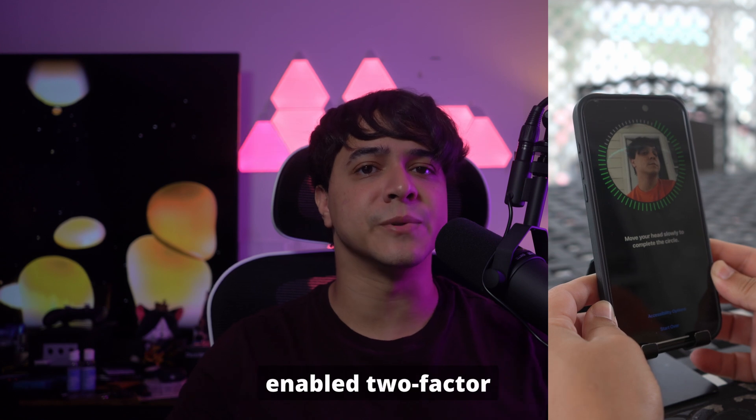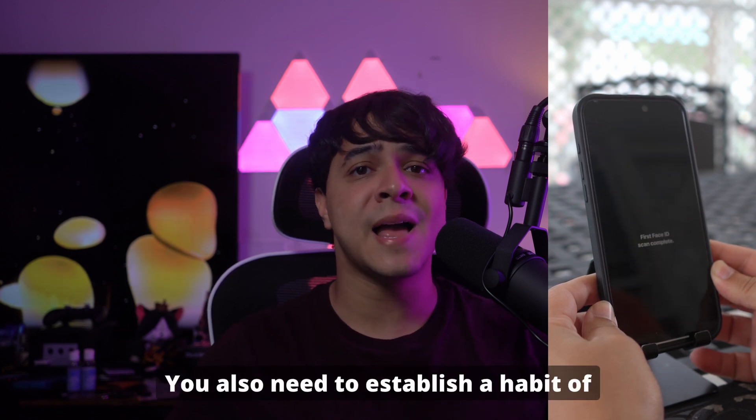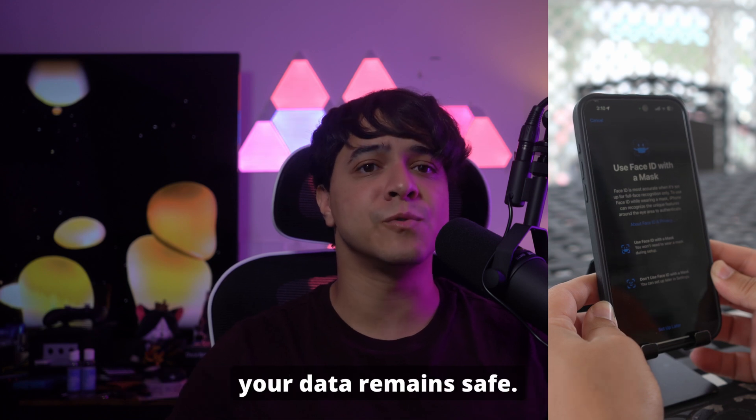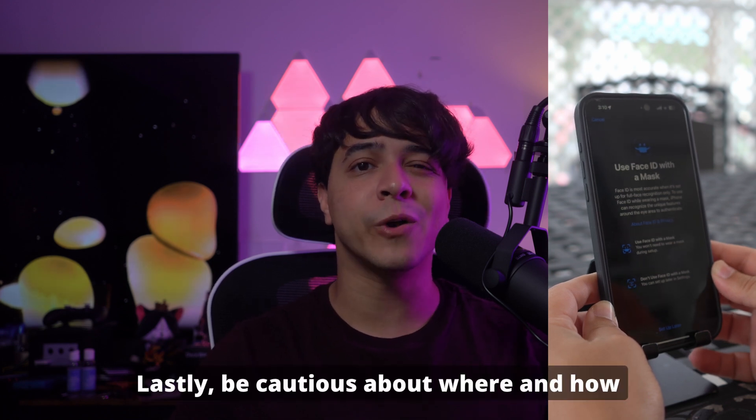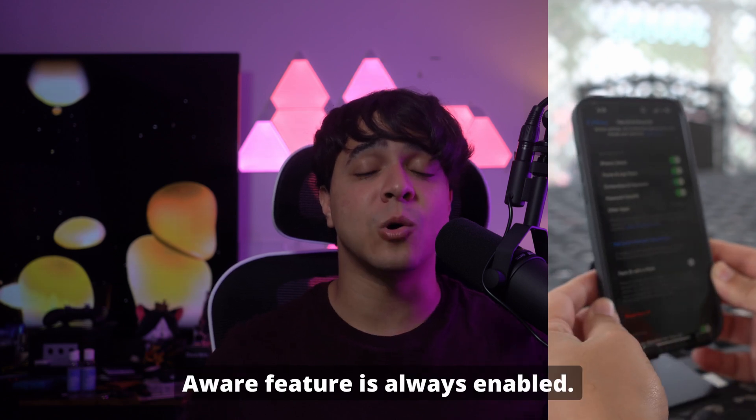Furthermore, make sure that you have enabled two-factor authentication to secure your device. You also need to establish a habit of creating regular device backups to ensure your data remains safe. Lastly, be cautious about where and how you store your iPhone, and ensure the Attention Aware feature is always enabled.